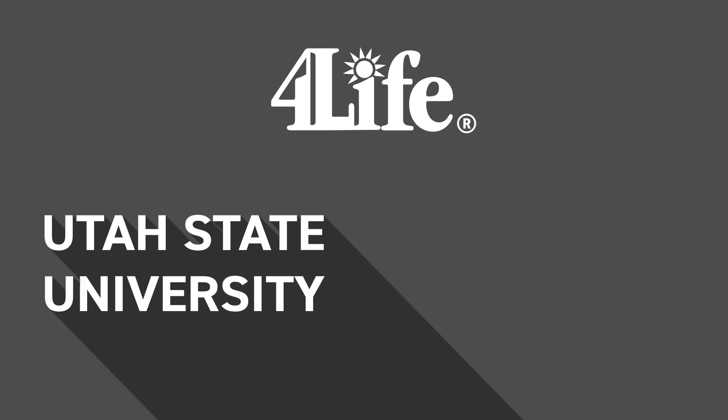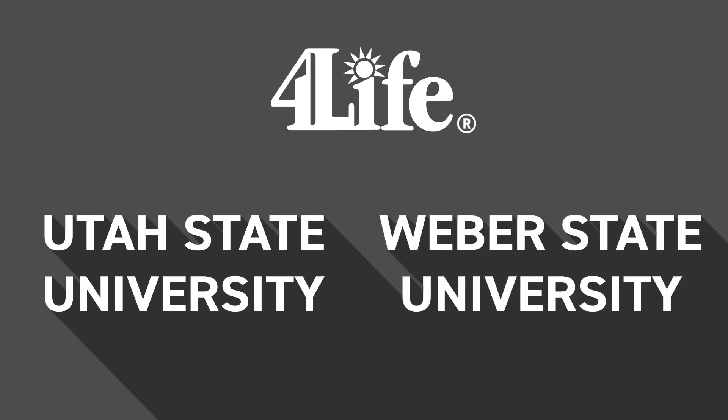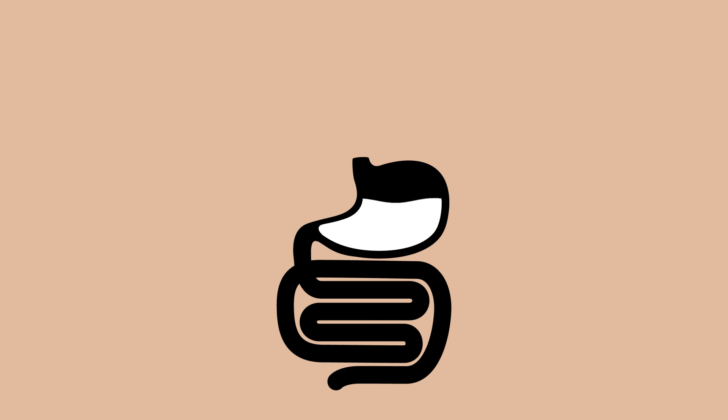4Life worked with Utah State University and Weber State University to test the effects of Preo Biotics within the body. In this study, we used some cutting-edge molecular tools to measure the various types of microbes living in the gut. Interestingly, we found that Preo Biotics specifically increases beneficial bacteria such as Bifidobacteria. I don't think I've seen that kind of stimulation of probiotic bacteria by any other product that we've tested over the years.